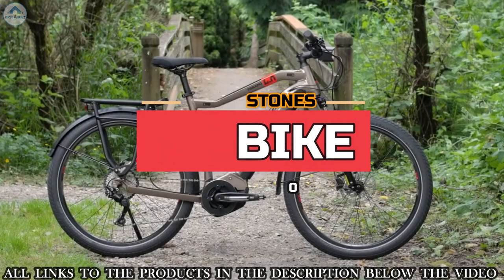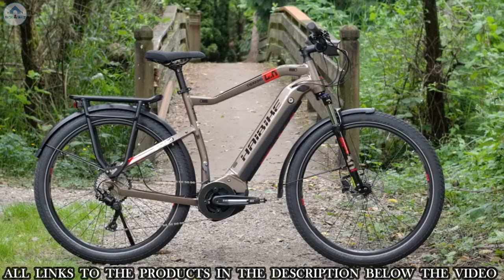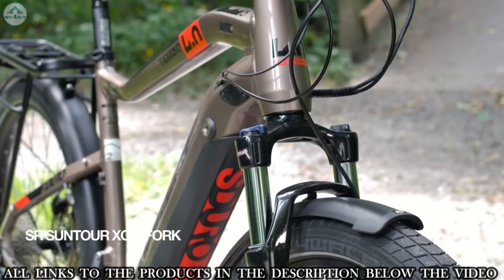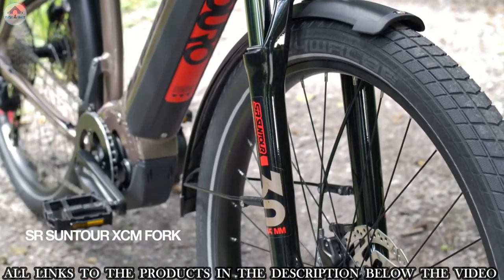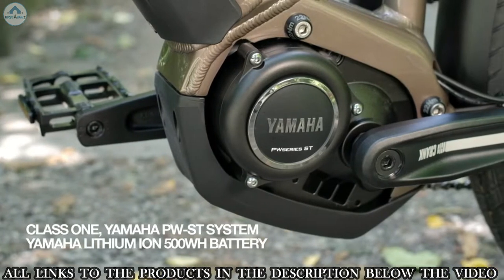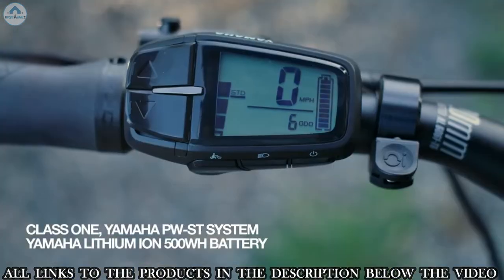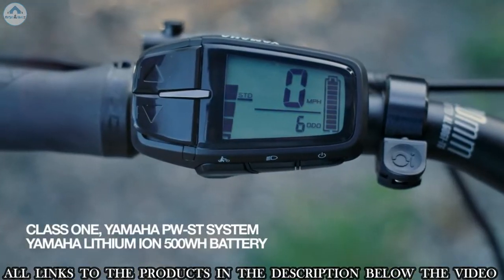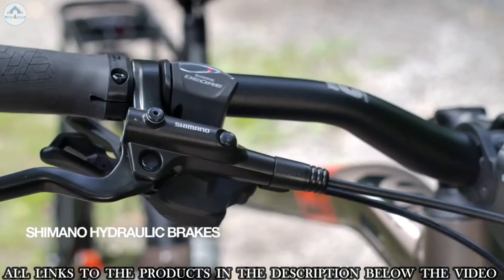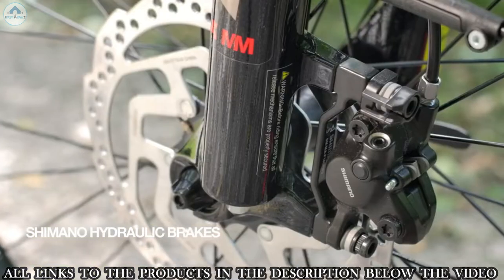The S-Duro Trekking 4.0 has everything you need, whether for short trips in town or extended tours in the countryside. The SR Suntour XCM4 with 65 millimeters of travel makes for smooth exploring anywhere. The Yamaha PWST motor and 500 watt-hour battery allows you to accelerate smoothly and with power. A triple sensor system guarantees constant and optimum support in all conditions.